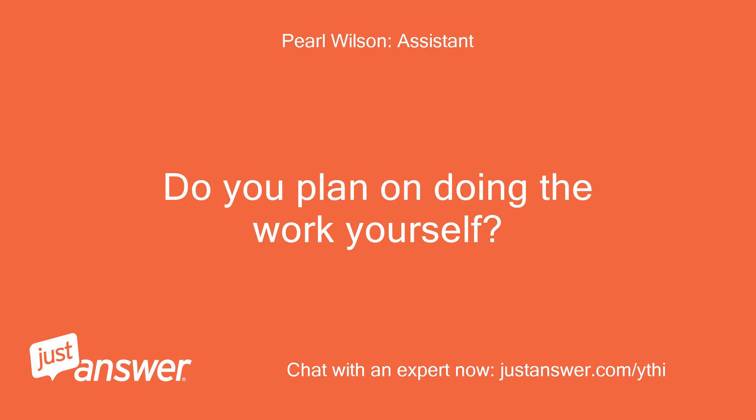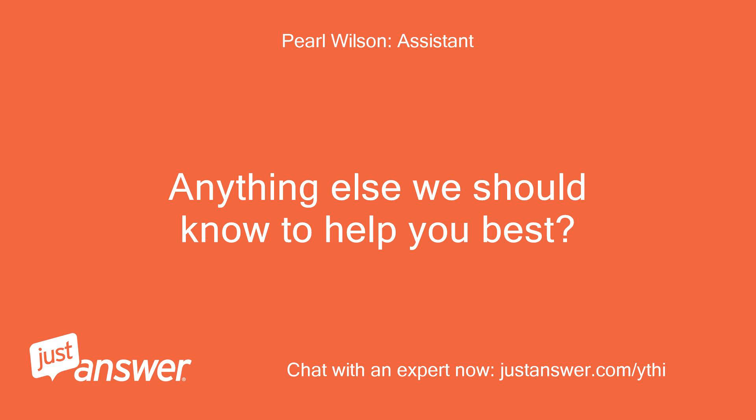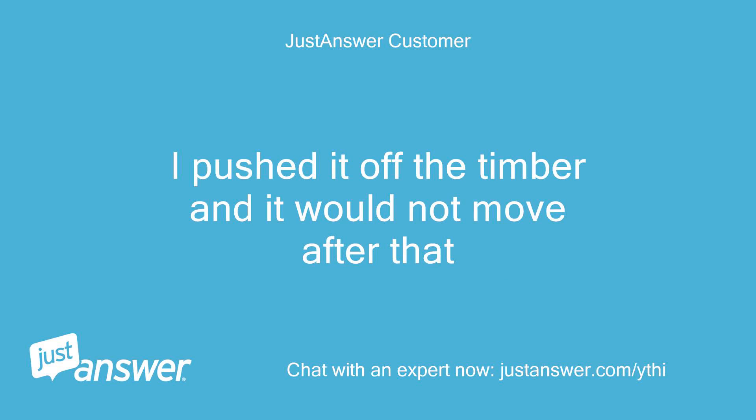Do you plan on doing the work yourself? Depends on how involved it is. While mowing I caught the mower deck on a landscape timber which stopped the mower. I pushed it off the timber and it would not move after that.